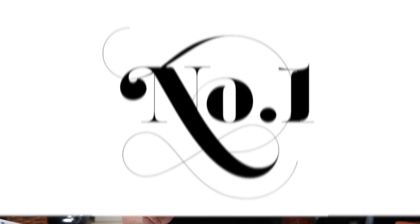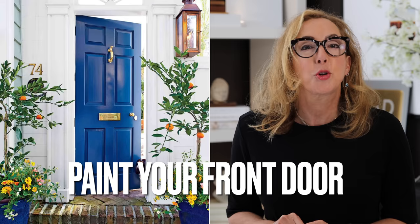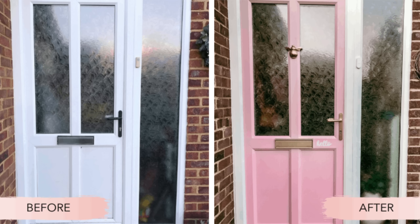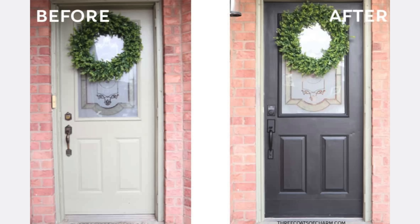Number one tip for fast and easy curb appeal is to paint your front door. It's super easy, guys — takes like maybe a day, and the difference is huge. Look at some of these before and afters; they're massive. What a difference they make, right? How beautiful is a building that has a lovely painted front door?